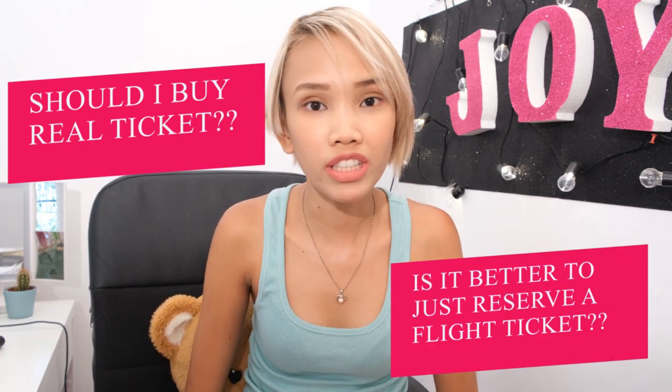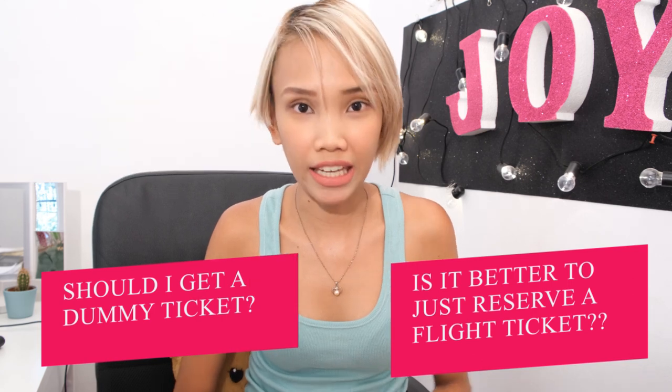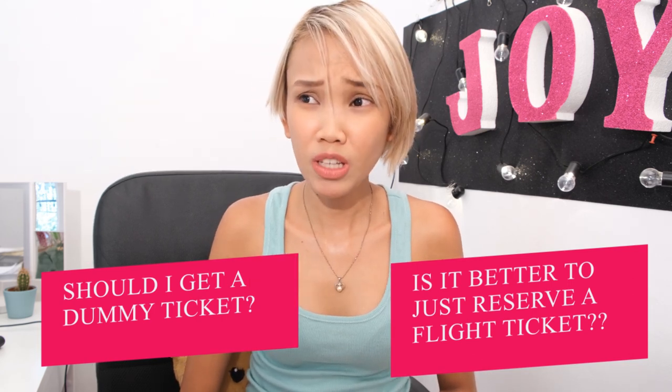I've been receiving a lot of questions whether people should buy a real ticket or just reserve a ticket or avail a dummy ticket. Based from my experience, it is way better to just get a dummy ticket or reserve a ticket under your name. When I first applied, I bought a real ticket going to Greece and then going back to the Philippines, and it cost me a lot of money.